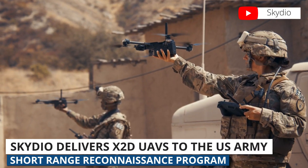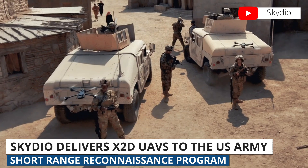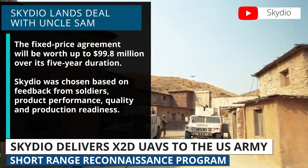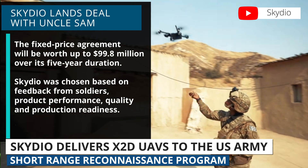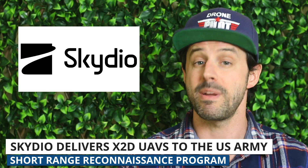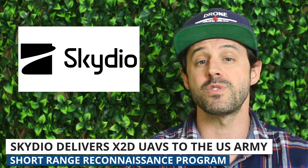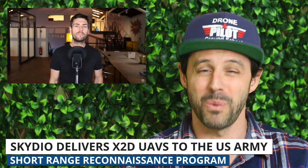Drone manufacturer Skydio has won a contract to supply its X-2D drones to the U.S. Army's short-range reconnaissance program, ensuring soldiers have access to the most advanced autonomous drone technology. The fixed-price agreement will be worth up to $99.8 million over its five-year duration. The U.S. Army evaluated proposals from over 30 small UAS vendors and conducted rigorous testing of the five finalists. Skydio was chosen based on feedback from soldiers, product performance, quality, and production readiness. We're so excited for Skydio — check out our latest series where we explore this drone, linked below.